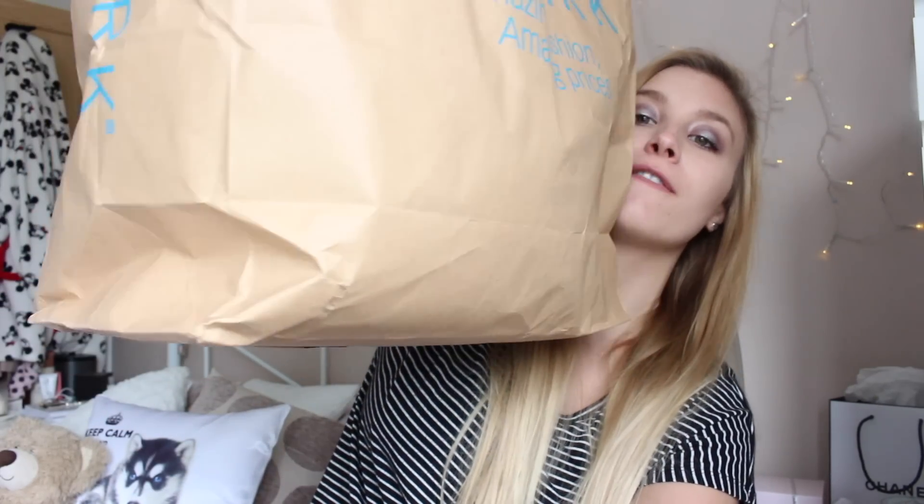Hey guys, today I have a Primark haul for you and this is going to be my huge bag of Primark stuff. It's so big it won't even fit in the frame. I've been bad and I've spent a lot of money again — not that you'd expect anything different from me. I bought a lot of stuff from Primark. As I said, there is a big bag.